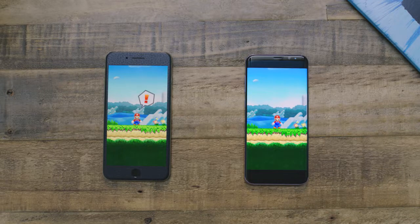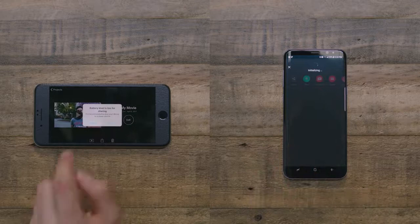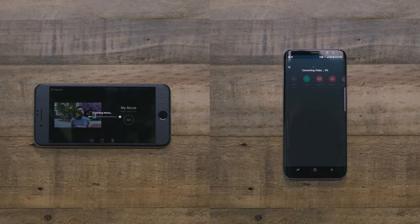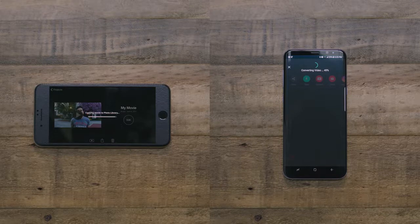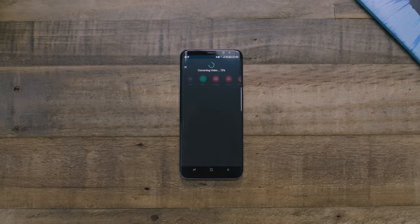As an example of where specs aren't everything, I took a 4K video, chopped it down to 45 seconds, and exported a 720p version. The iPhone 7 Plus has half the cores, so in theory it should be slower, but it actually exports the video much faster — around 15 seconds — where the Galaxy S8 Plus is over 20. This doesn't mean the iPhone 7 is automatically better, but it is a prime example of why you shouldn't always listen to specs, numbers, and benchmarks.